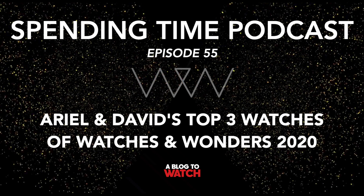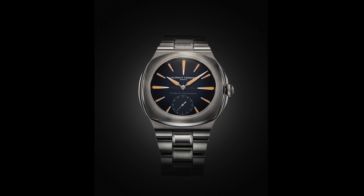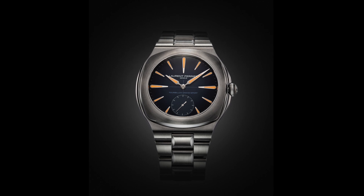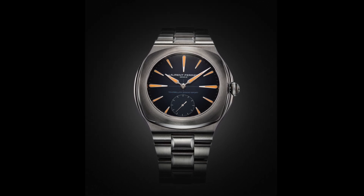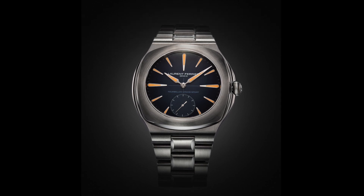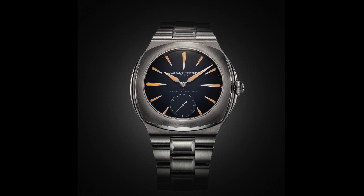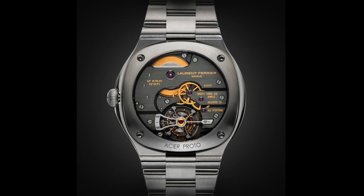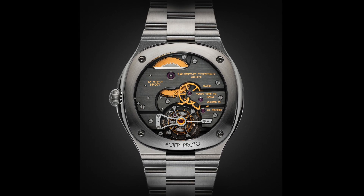The next pick is also a tourbillon but a completely different kind — the Laurent Ferrier Grand Sport Tourbillon. This is the sport version of the very first Laurent Ferrier watch ever. Ariel was the first to ever write about Laurent Ferrier — he saw him at a watch show in Geneva, just walking around, and thought, what is that? He took pictures of the amazing double-spiral tourbillon movement, which was only visible on the rear of the watch through the caseback, not obnoxiously shown on the dial.